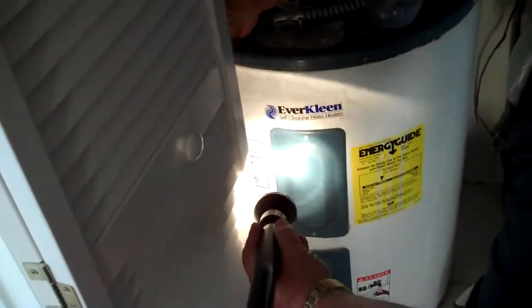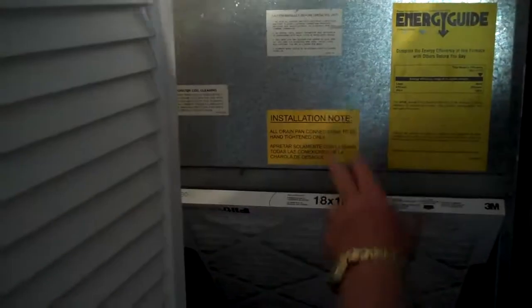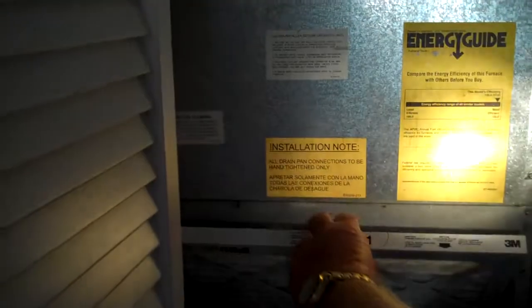Then we're checking the water heater. Normally we'd pull the covers and check the top and bottom elements of the water heater, but we see this particular one is four years old — it's a 40 gallon. On the air handler here, we get the serial and model numbers. We see we have a two-and-a-half ton unit that was manufactured in 2004, so this unit would be approximately six years old.